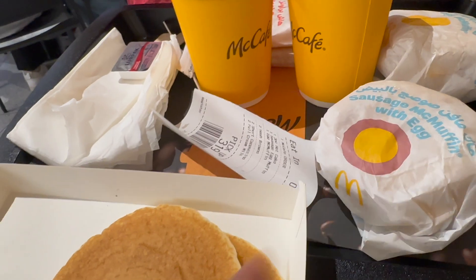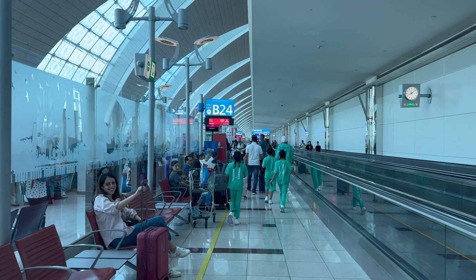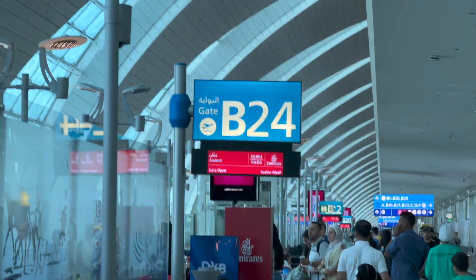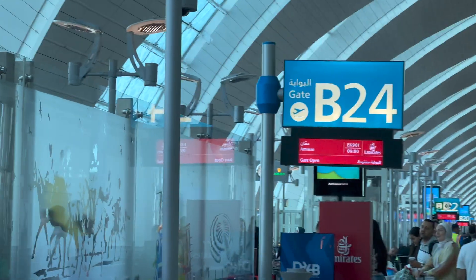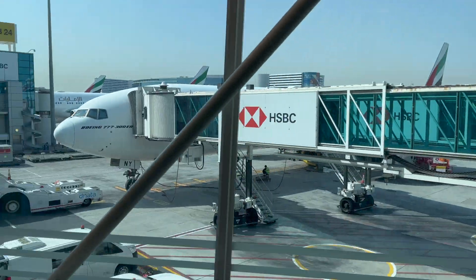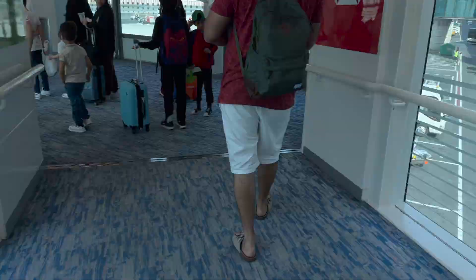And then it was time for our boarding. There was a really cute family walking ahead of us in matching sets — mom, dad, and the kids. That's our gate B24, and that's us boarding the flight, walking towards the plane, all excited to jet off to Jordan.